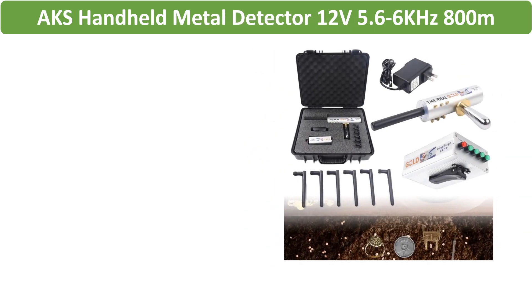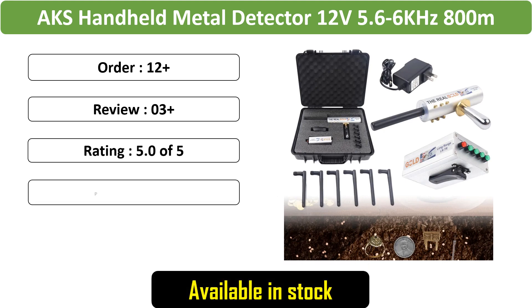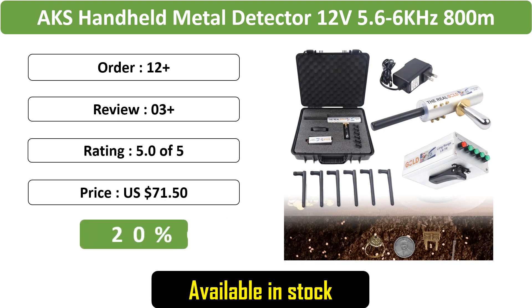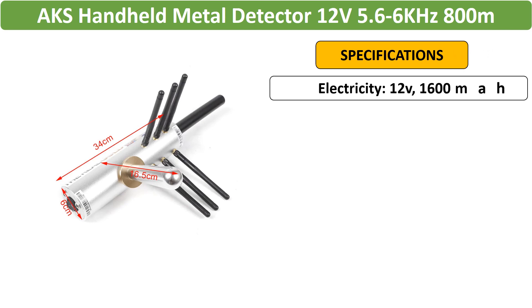Number 3: AKS Handheld Metal Detector. The AKS Handheld Metal Detector operates at 5.6–6kHz with a 12V power supply. Its 800m long-range capability makes it an effective gold metal finder.